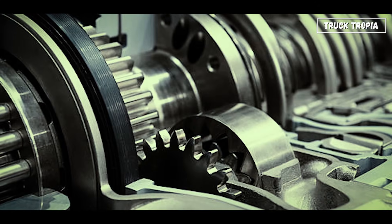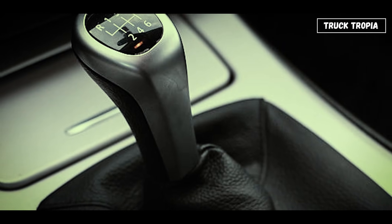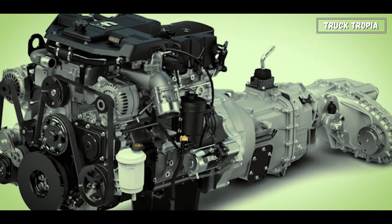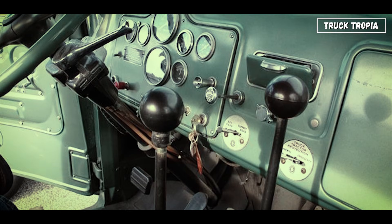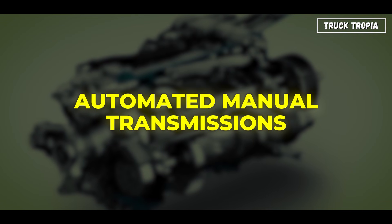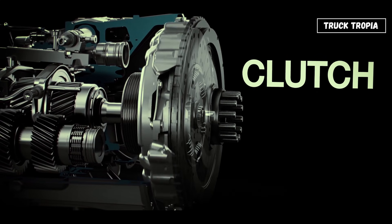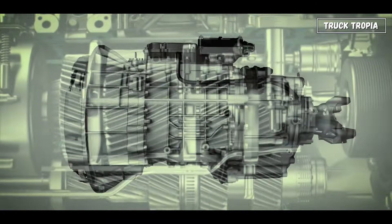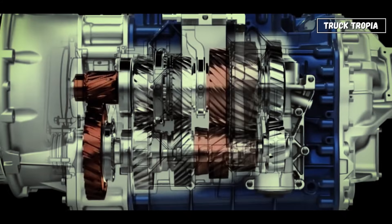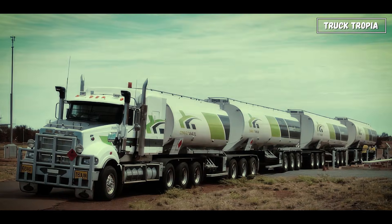Next up, the gearbox — the link between engine and drive wheels. Trucks don't just have 6 gears like cars; they can have 12, 16, or even 18 gears. Older models used manual transmissions with longer gear levers and double-clutch systems. But today, most long-haul trucks use automated manual transmissions, or AMTs — computer-controlled manuals that shift automatically but still use a clutch in traditional gear sets, giving you the best of both worlds: efficiency and comfort. The transmission helps the engine stay in its sweet spot, the perfect RPM range for pulling heavy loads without wasting fuel.